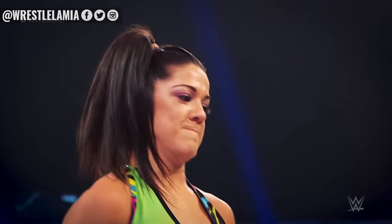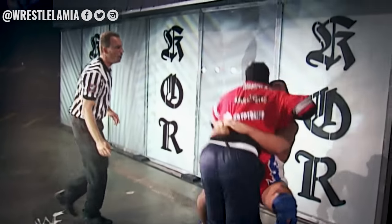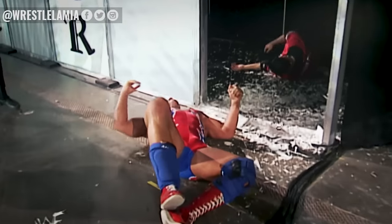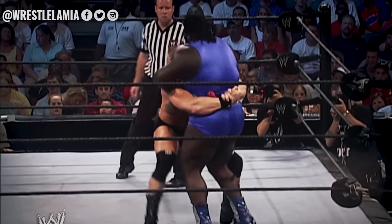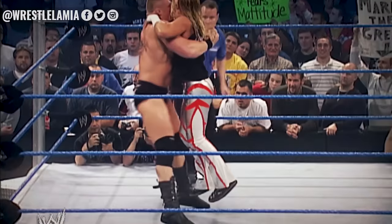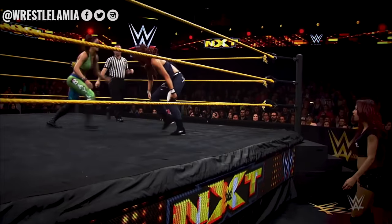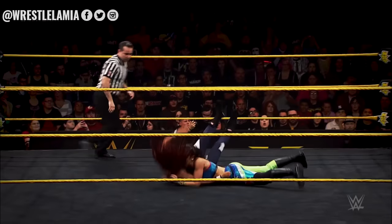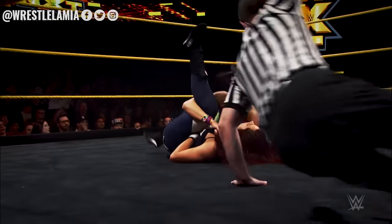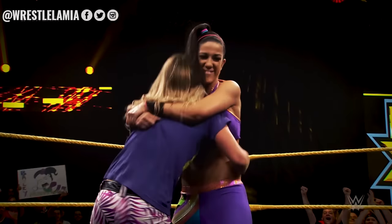Number 2: Bayley to Belly. The belly-to-belly suplex was made famous by the likes of Kurt Angle and Brock Lesnar, who made the move look devastating mainly because they incorporated a release so the opponent went flying around the ring. Since her early NXT days, Bayley has used a belly-to-belly as a finisher and appropriately named it the Bayley to Belly. Unfortunately, the pun is the best thing about this infamous move.